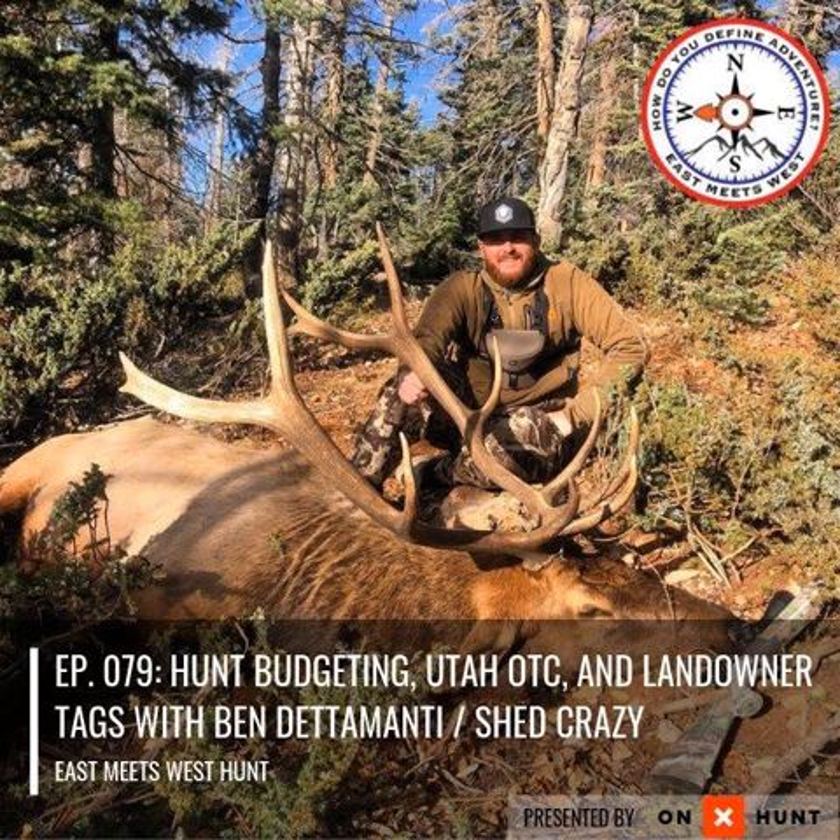Are you an adventurer looking to take your hunt to the next level? You're in the right place. Welcome to East Meets West Hunt with your host, Beaumart Tonic.